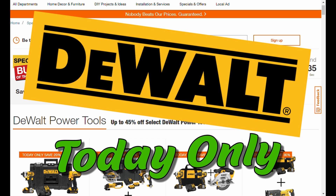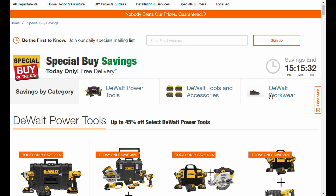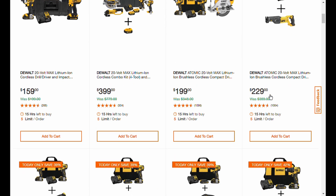There's a big DeWalt sale at Home Depot, but you've got to move quick — stuff is already disappearing. They had the Atomic 120-volt max cordless brushless track saw, but it's already gone. There are still a few deals to be had, so if you're on your lunch hour or just getting off work, run down to Home Depot and check out these great savings on DeWalt.